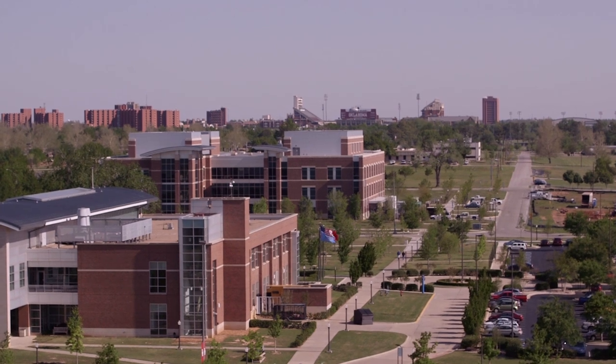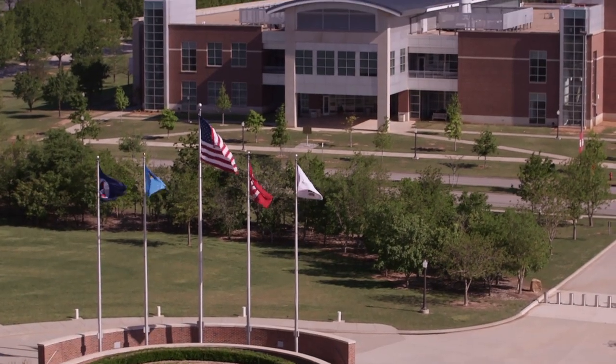I'm Dr. Shannon Doolin. I'm assistant professor of geology at the University of Oklahoma. I love working in an active learning classroom because it really makes the students and the professor more engaged with each other.